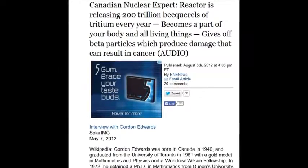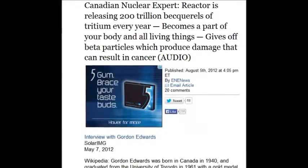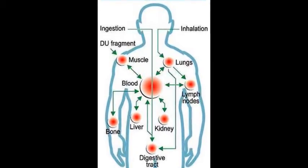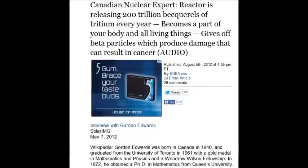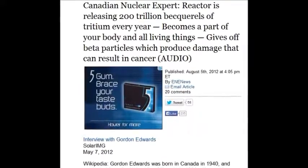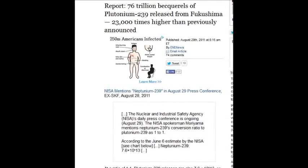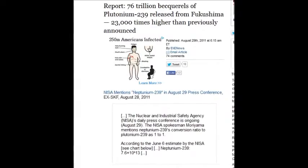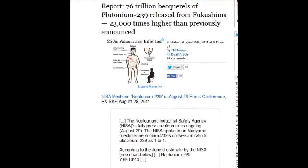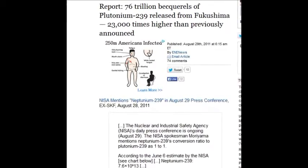A Canadian nuclear expert says the reactor is releasing 200 trillion becquerels of tritium every year. Tritium becomes part of your body and all living things, and gives off beta particles that produce the damage that can result in cancer. On August 29, 2011, 76 trillion becquerels of plutonium-239 were released from Fukushima — 23,000 times higher than previously announced — converted from neptunium-239 to plutonium-239.